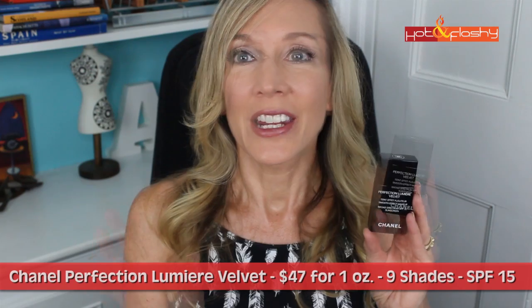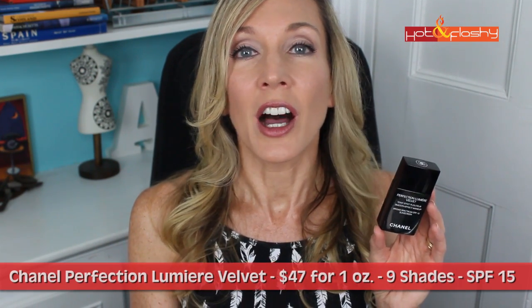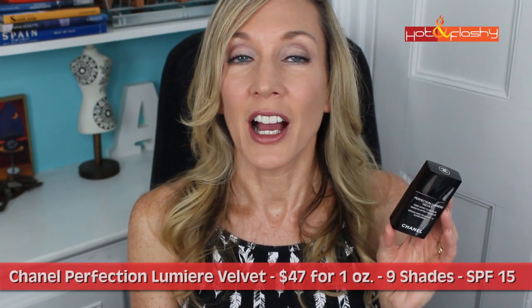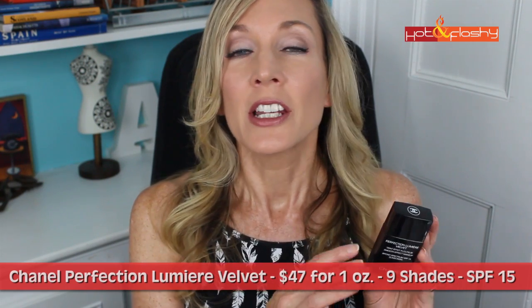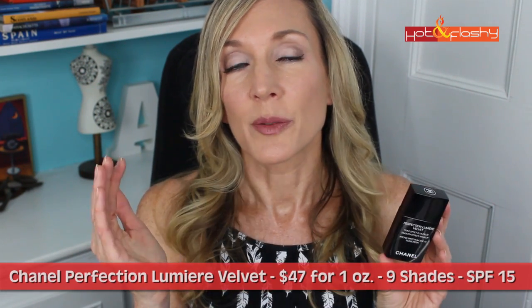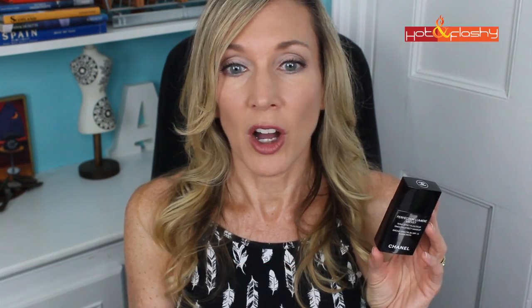Let's get into the basics. This foundation retails for $47 for one ounce, comes in nine shades, and has an SPF of 15, courtesy of octinoxate and titanium dioxide. It is an oil-free, water-based formula — water is the number one ingredient. It does contain alcohol, about number seven on the ingredient list, so there's not enough to really dry out your skin, but I wish it wasn't in there. It contains fragrance, though I've honestly never noticed the scent.